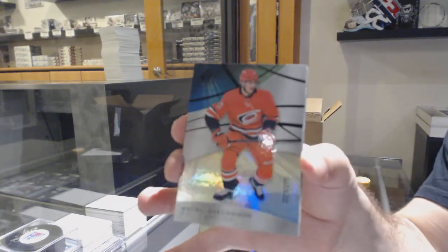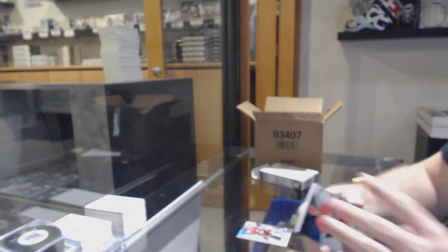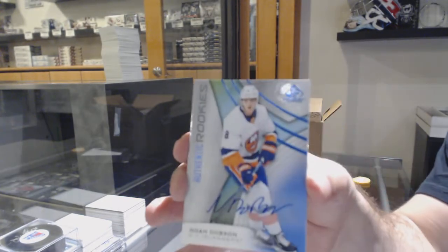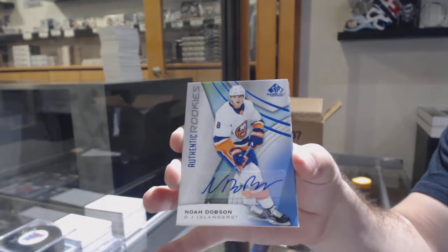Carolina 275, Andrei Svechnikov. For the Islanders, Rookie Otto, Noah Dobson. Noah Dobson, Rookie Otto.